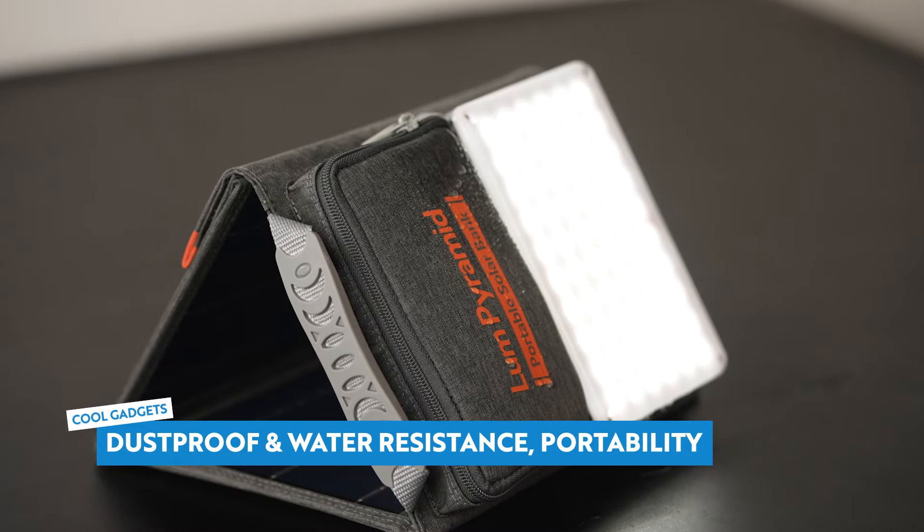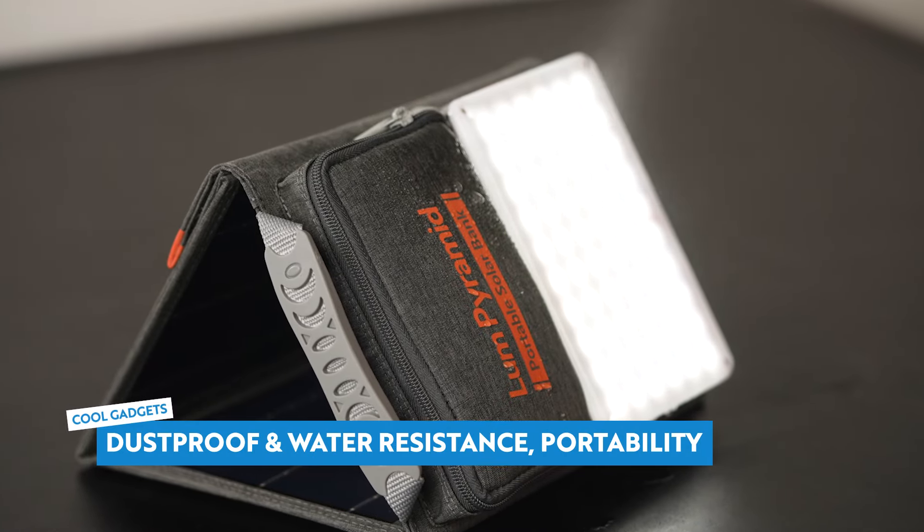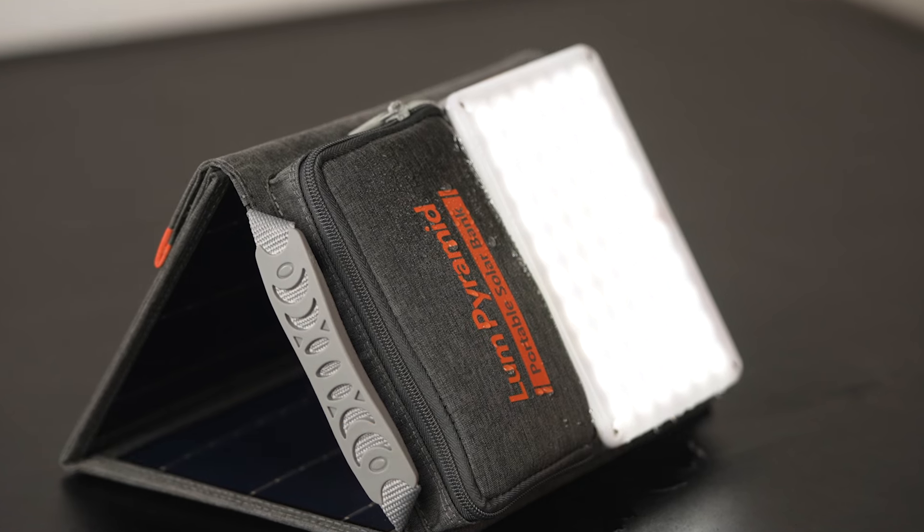Outdoor adventures mean facing harsh conditions. But fear not — Lume Pyramid is IP64 dust-proof and water-resistant, withstanding rain or sandstorms. With a wide operating temperature range from 14 degrees Fahrenheit up to 158 degrees Fahrenheit, it's built to truly endure the elements.